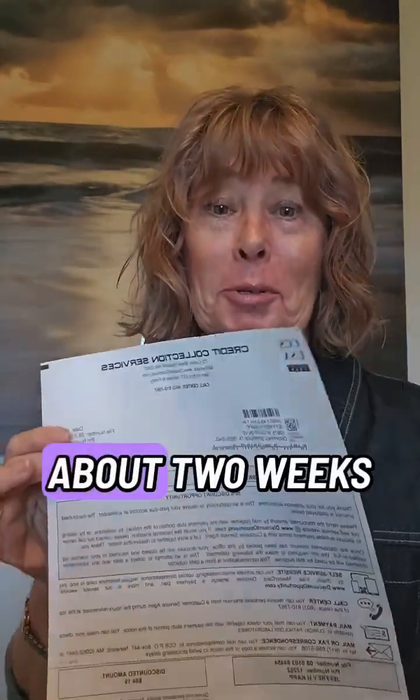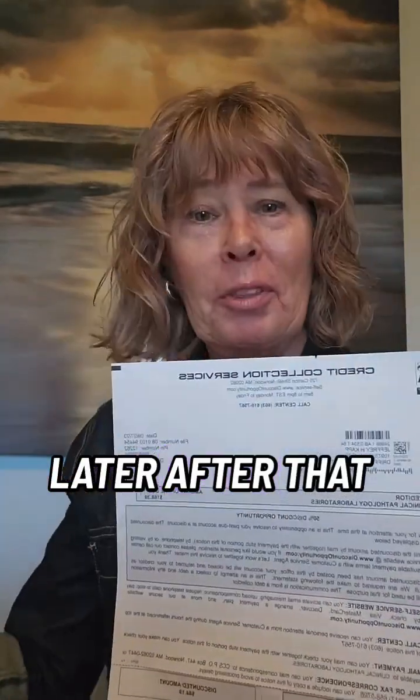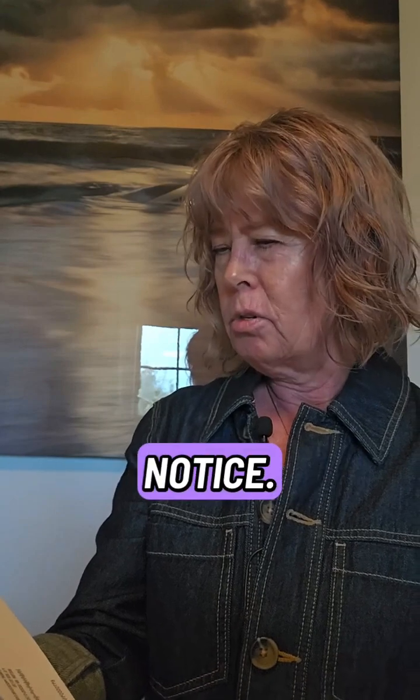Now we are all the way to September. Another past due notice from the collection agency goes right in my pile. Finally, about two weeks later after that last September notice — dated September 27th, actually a week later since the prior one was dated the 20th — I get a collection notice offering a 50% one-time opportunity discount.